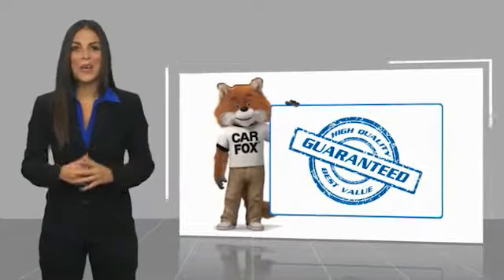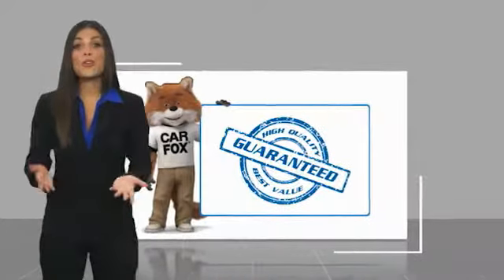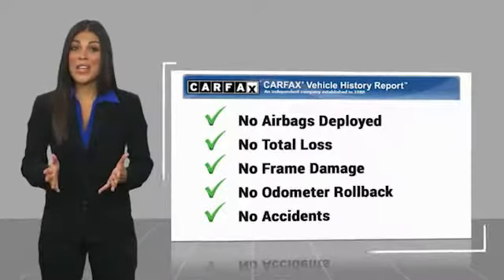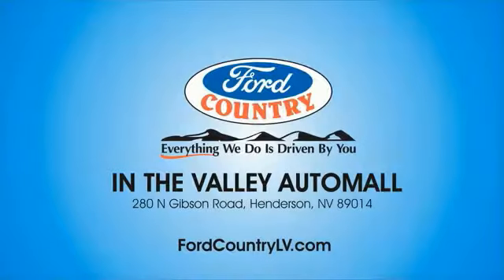Here's another high-quality vehicle with a Carfax Vehicle History Report. Be sure to find a complimentary copy of this report online or contact the dealership. This vehicle qualifies for the Carfax Buy Back Guarantee. Visit Ford Country in the Valley Auto Mall today.